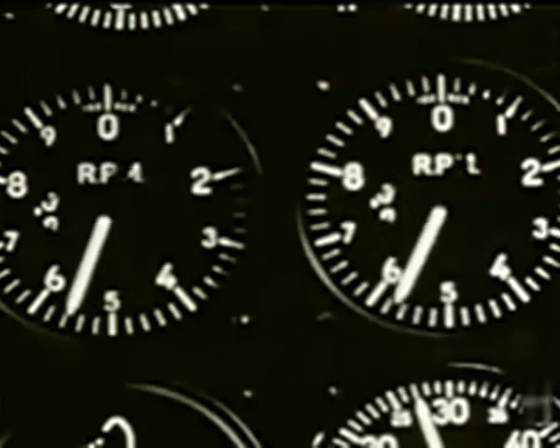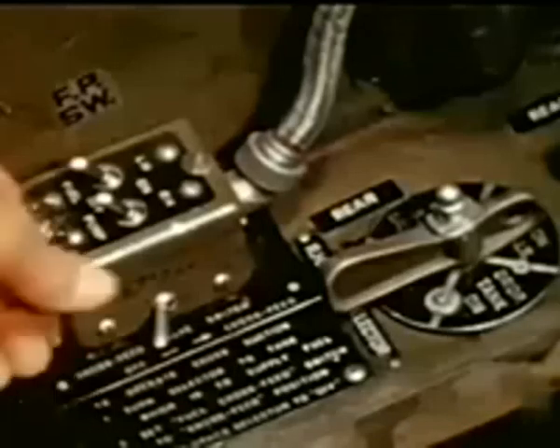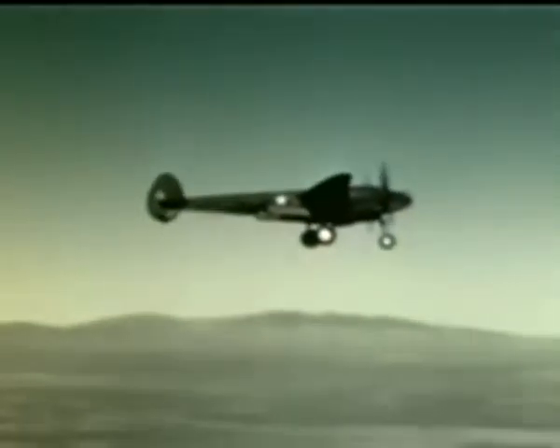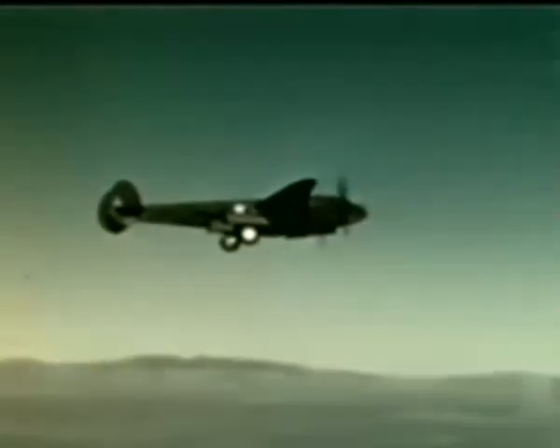For the landing itself, propellers are set for 2,600 RPM with about 23 inches of manifold pressure. And to ensure adequate fuel pressure, on go the booster pumps. Gear is extended at 175 miles an hour indicated. Flaps at 150. At this time, the toe brakes should be pumped to ensure adequate pressure upon landing. Now, let's retract the gear again to show that even if the normal extension system fails, there is still no reason to start getting ideas about a belly landing.